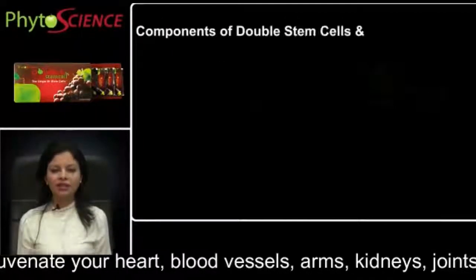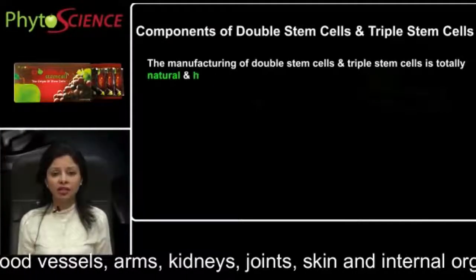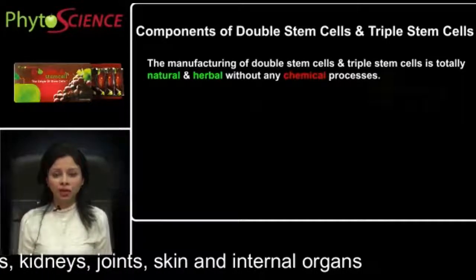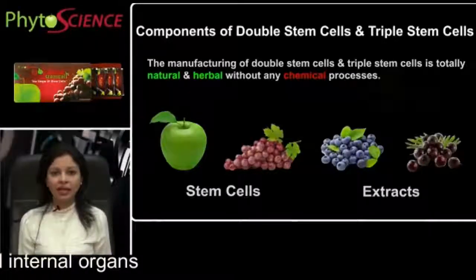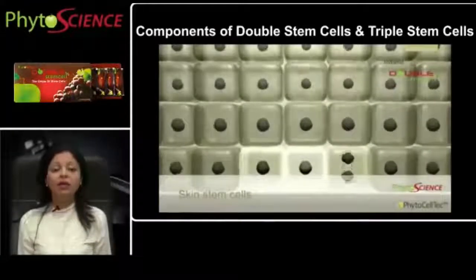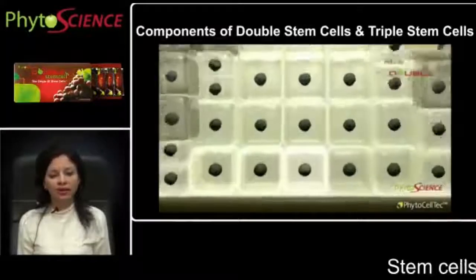Components of double stem cells and triple stem cells: The manufacturing of double stem cells and triple stem cells is totally natural and herbal without any chemical processes. For the making of these products, we need ingredients like apple stem cells, grape stem cells, and blueberry and acai berry extracts. These nourish your skin from an inner level and give you a significant and effective result. They also rejuvenate and activate your body cells to raise energy and improve vitality.